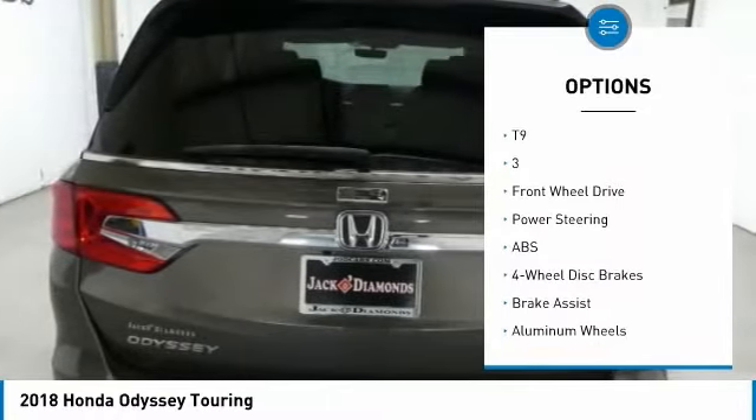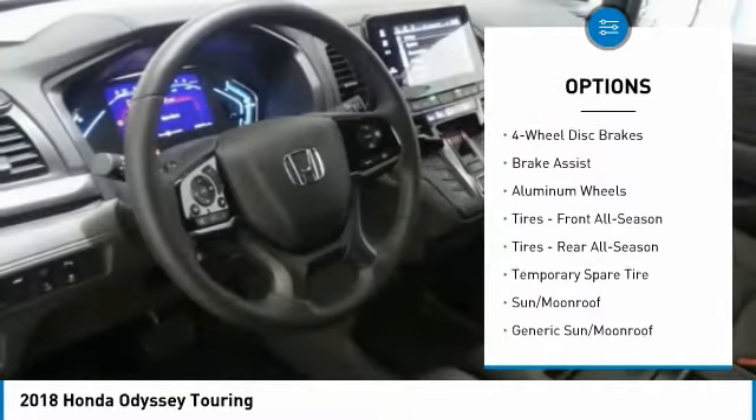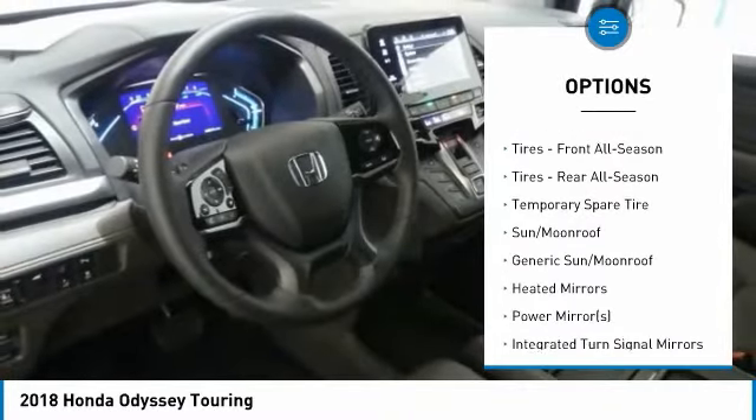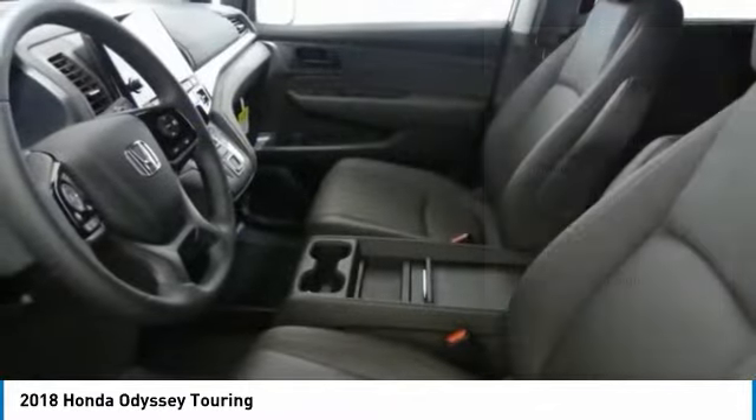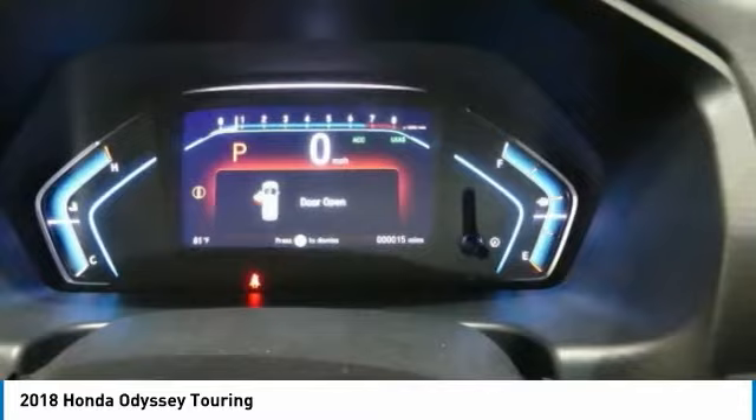Anti-lock braking system, power lift gate, steering wheel audio controls, power passenger seat, navigation system, Bluetooth, power steering, aluminum wheels, four-wheel disc brakes, hard disc drive media storage.